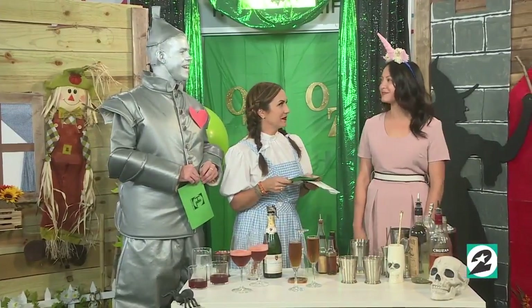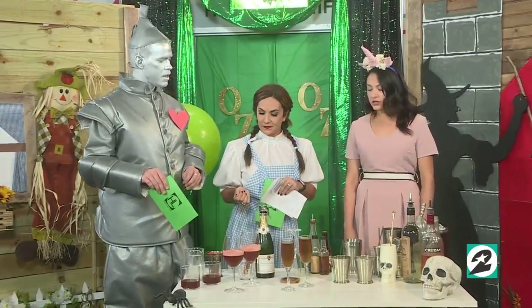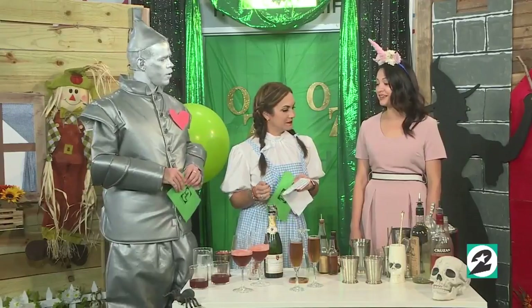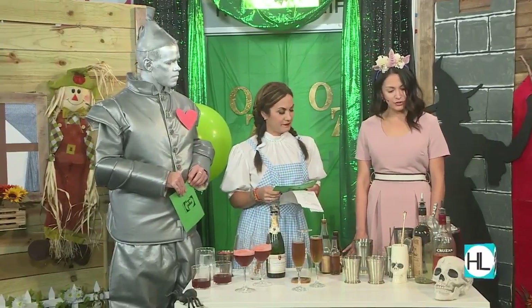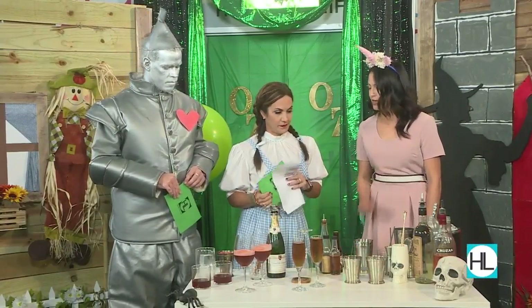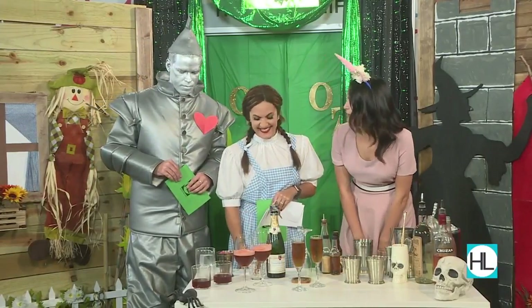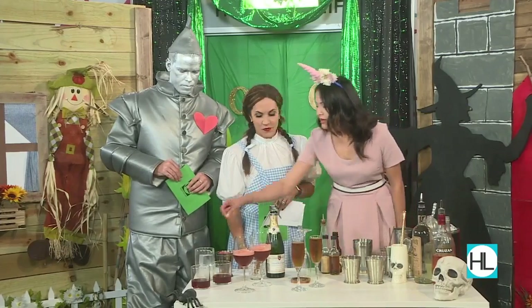So what are we mixing up today? The weather is cooler outside and summer cocktails are a little different than fall. Today we have four cocktails. This first one is called the Pennywise — it's a spirit-forward bourbon cocktail.